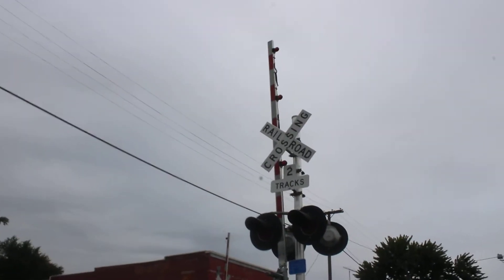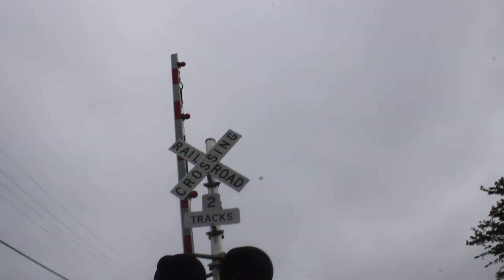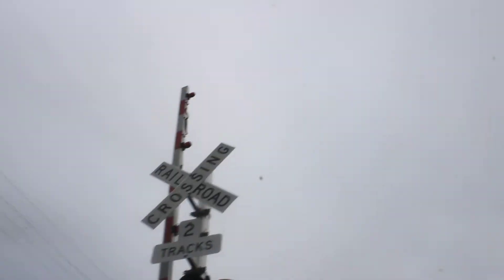Hello everyone, Pacer L Fanning here. I'm here at the Potter Street number two crossing in Fostoria, Ohio. So let's get started.